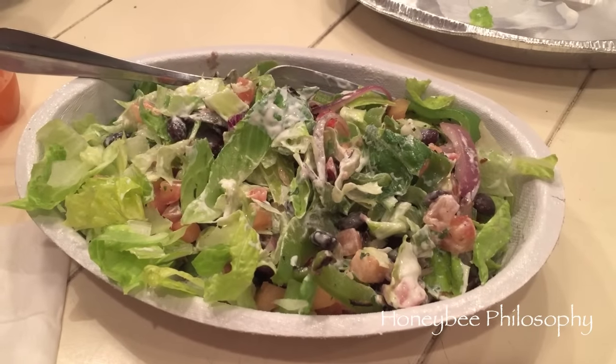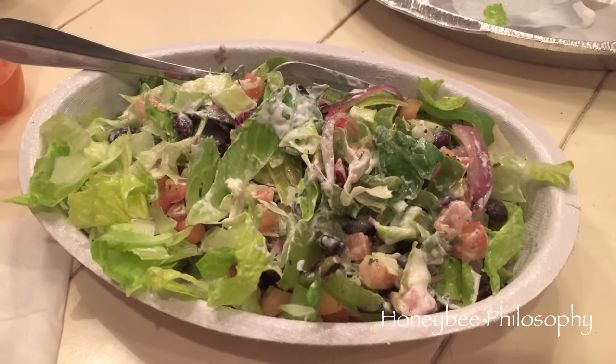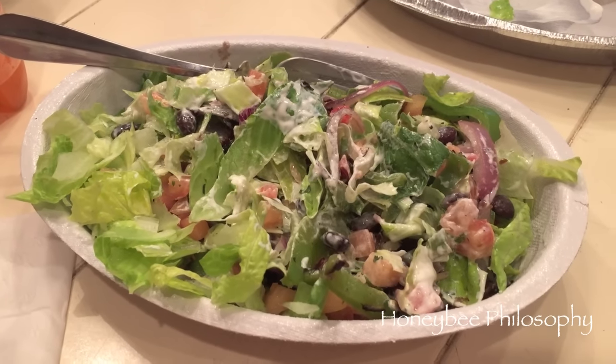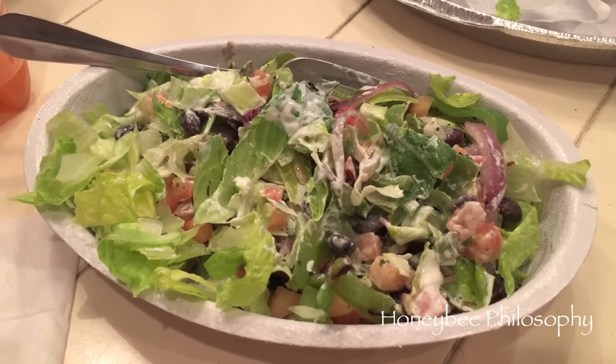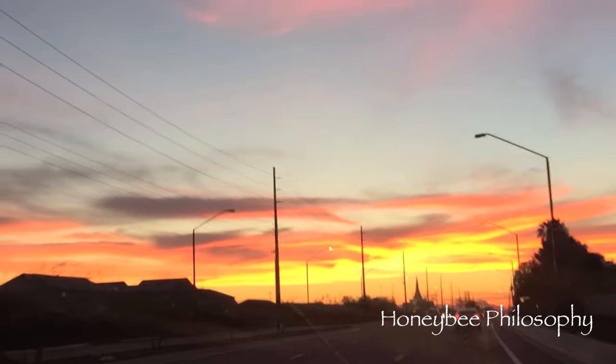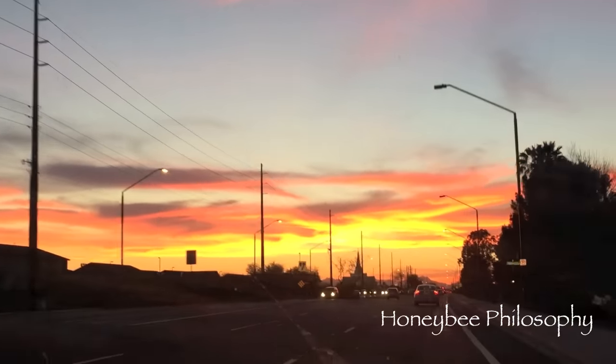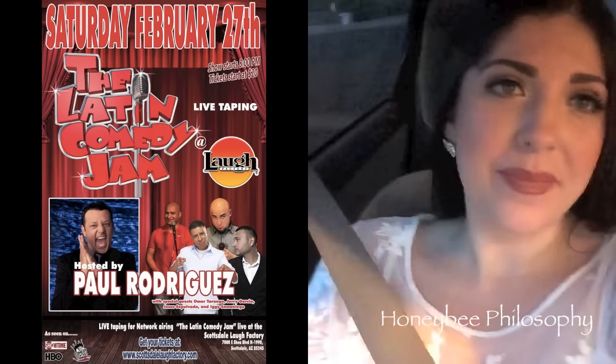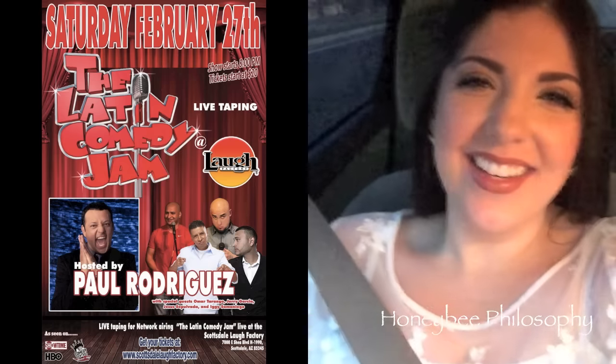We're having Chipotle burrito bowls — mine is with black beans, just veggies, no meat, a little bit of brown rice, mostly lettuce, mild salsa, and a teeny bit of sour cream. Hey guys, we're on our way now — it's Mama Bee. We're going to go see the comedy show. See you guys later!